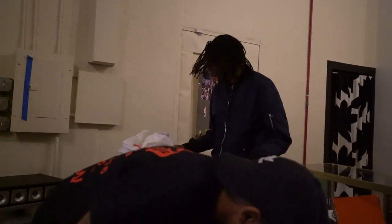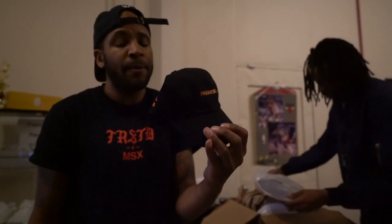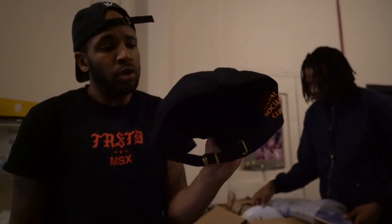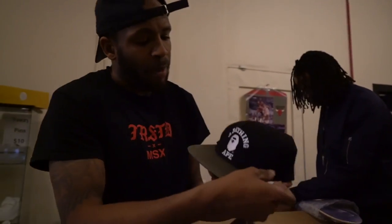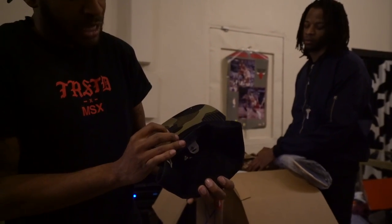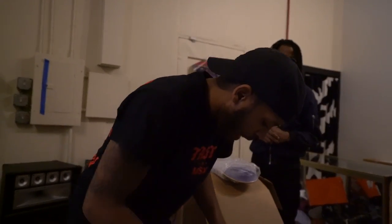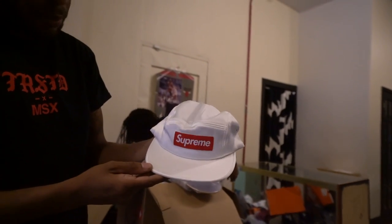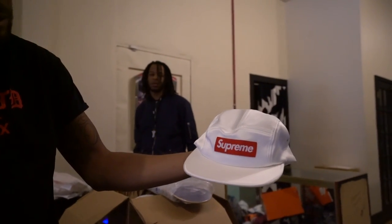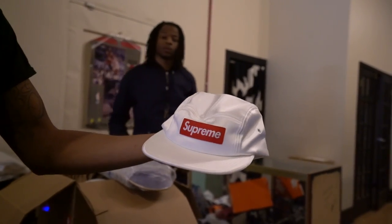The second item the homie mailed us is the Paranoid Undefeated Anti-Social Club hat — this will be in store tomorrow, real cheap, probably about $70. He also mailed us a Bape hat, black and green, warm with the camo bottom, probably also $70 tomorrow. We also have an all-white camp Supreme hat — this will probably do real good because of the white Yeezys that just released, so we'll price this one at $100 since it's brand new.